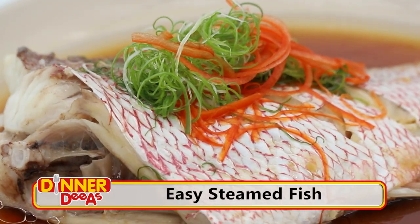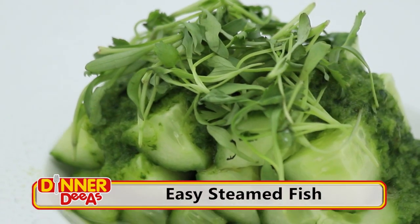I'm Jeff Philbin and this is Dinner Diaz — ideas for dinner with the best chefs showing you how to make them. Today: easy steamed fish with a cucumber salad and mango tapioca.